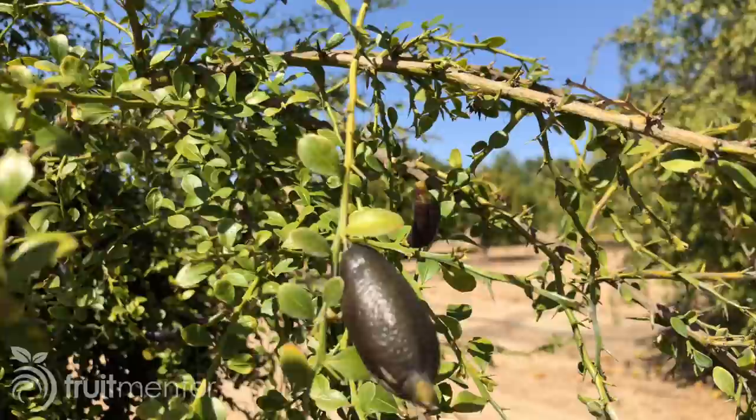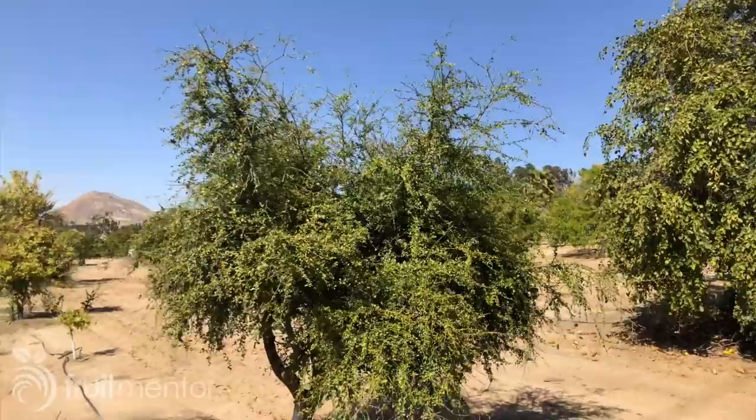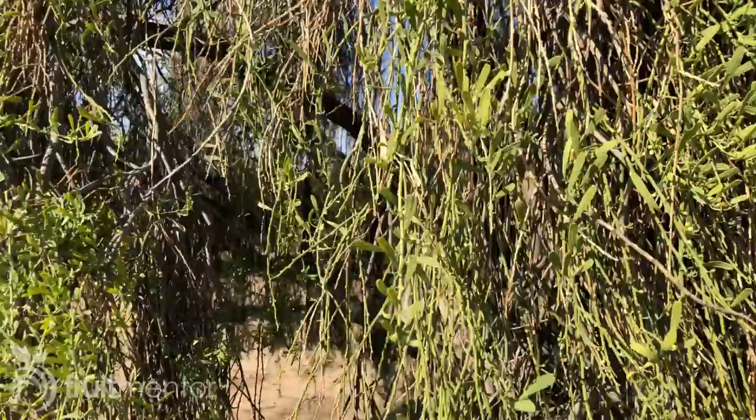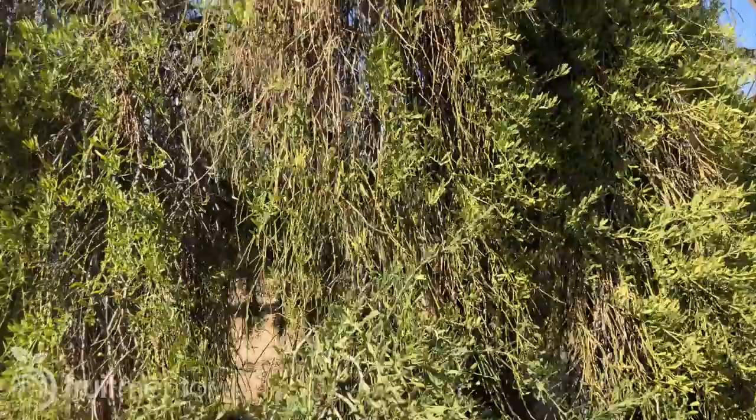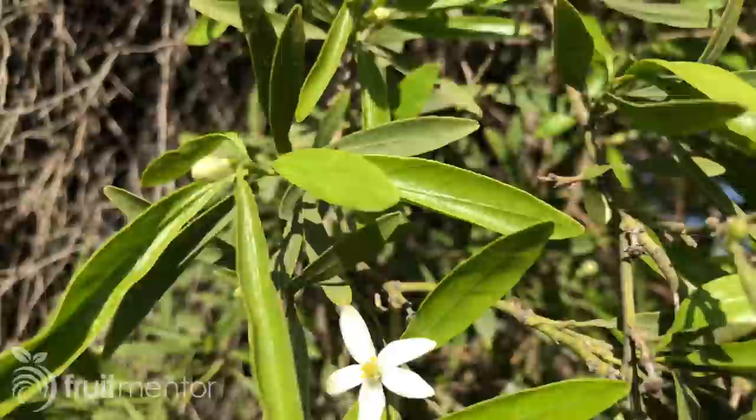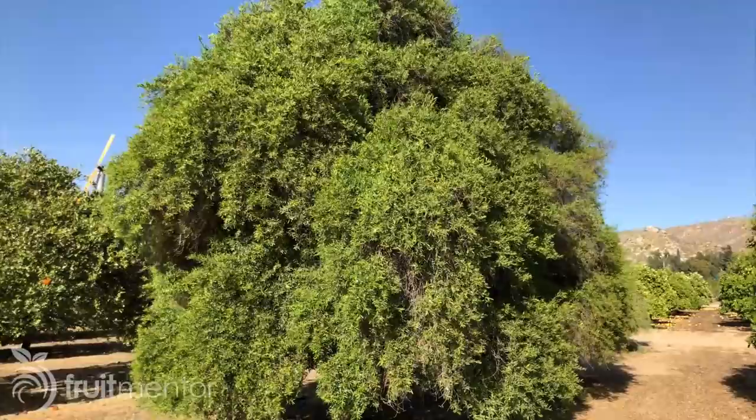I recently visited the University of California Riverside so that I could show you how citrus breeders there are working to overcome HLB. Experiments have shown that the Australian desert lime can provide resistance to HLB. This means that new citrus varieties with HLB resistance can be created by breeding Australian native citrus with conventional citrus varieties that are susceptible to HLB.